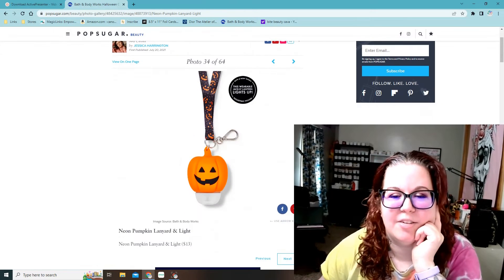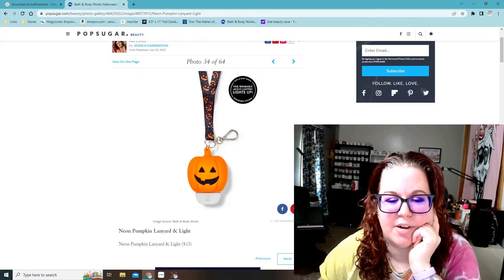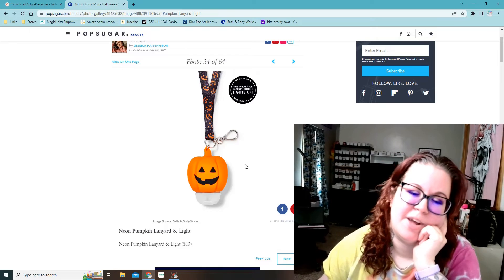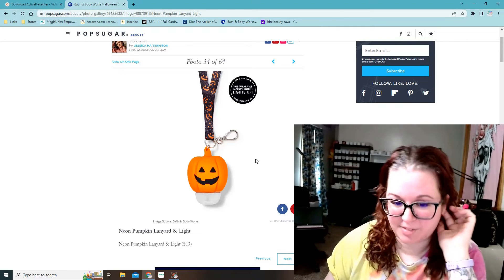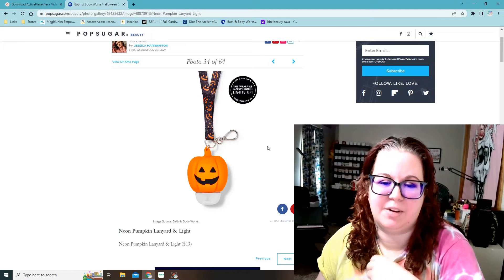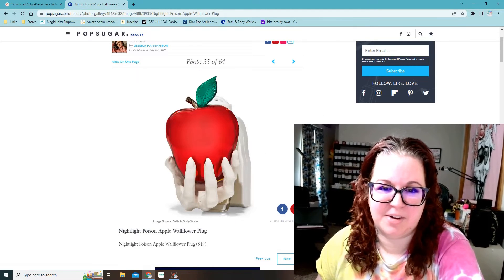The next one is a lanyard and light — a wearable jack-o-lantern that lights up, and it holds the pocket backs. That's cute. If I was still working in an actual store, I would probably get this for my name tag thing just to have a hand sanitizer on me.